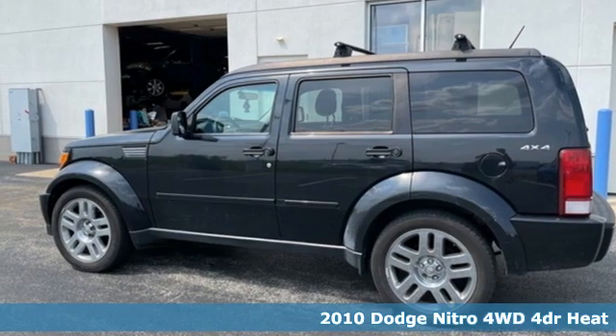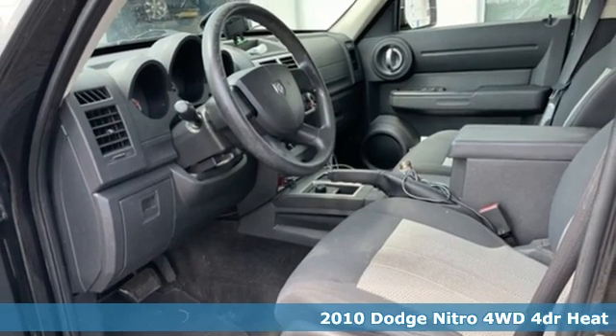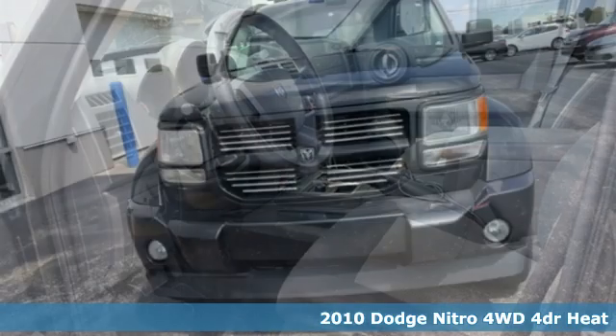It's a 2010 Dodge Nitro. This small SUV thinks big with enough capacity and capability to go on any adventure.